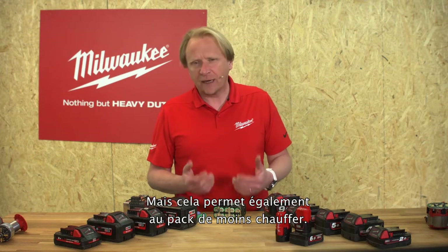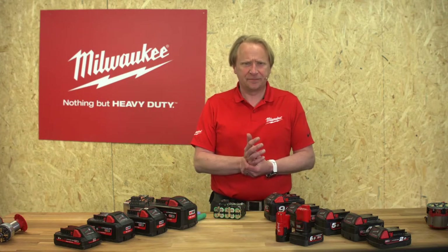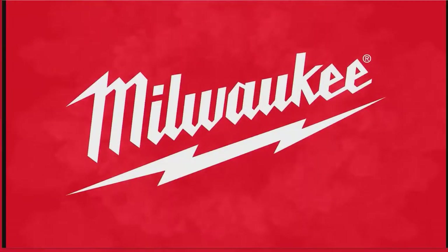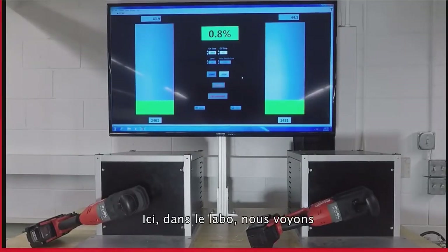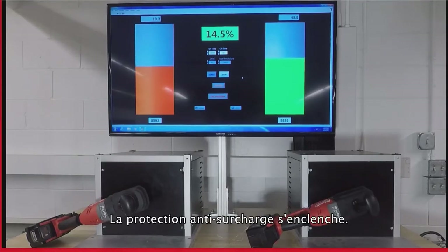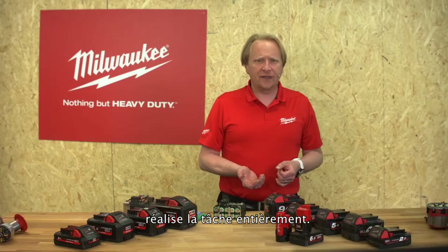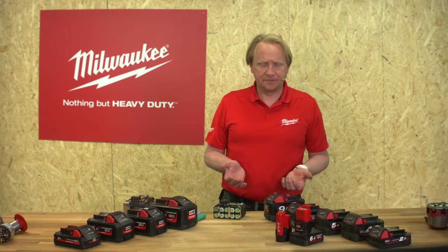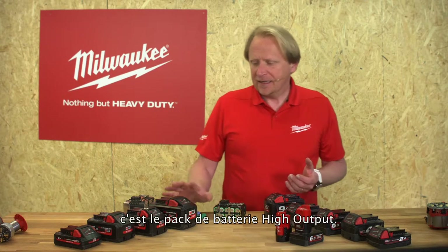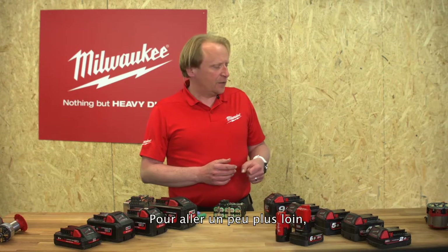This leads to more power and also a cooler running of the pack. Back in the test lab, we see the same application with the same tool but different battery packs. On the left we see the standard 9-amp pack running into thermal overload protection. On the right we see the 12-amp high output pack successfully completing the entire job.